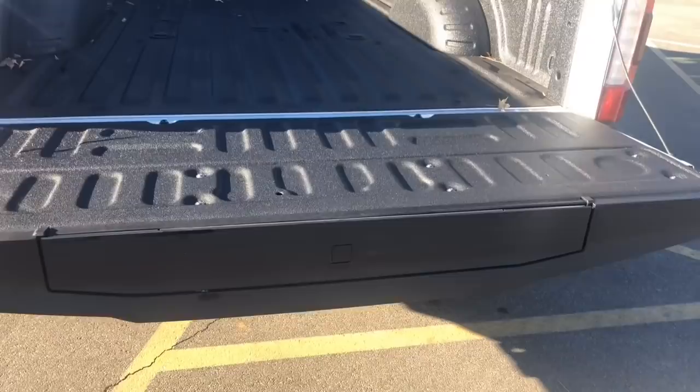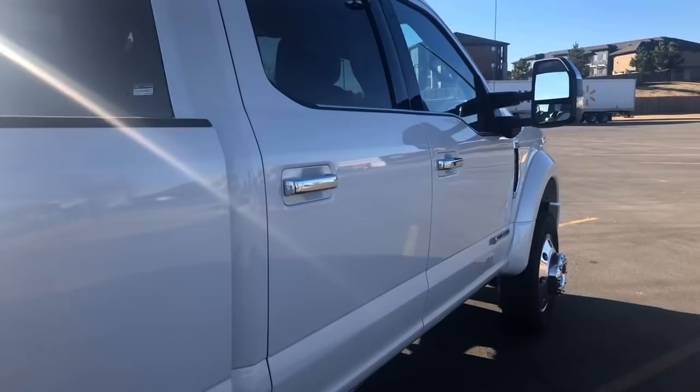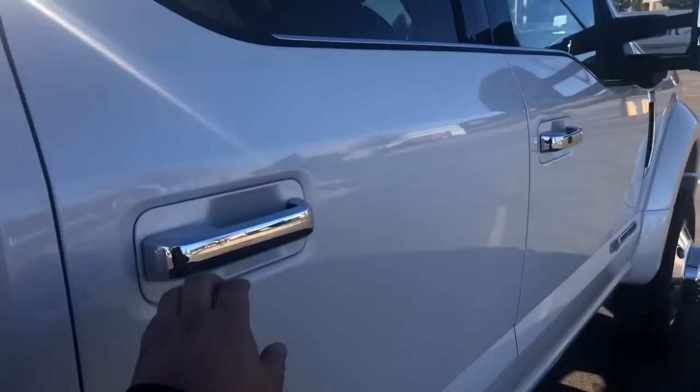The tailgate step is right here — very easy to use. And again, there's the dual rear wheel. Very clean.